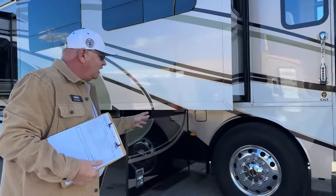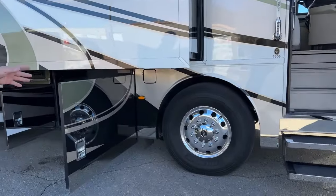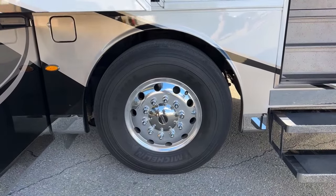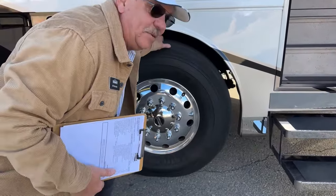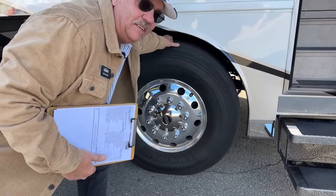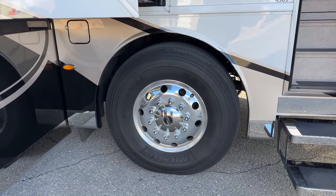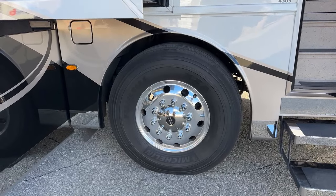This has the high-polished Alcoa aluminum wheels and Michelin tires. 28,000 miles on this, and I'll tell you I can't really tell the difference between brand new and this tire. These things really wear well — they last a long, long time.